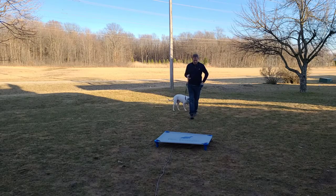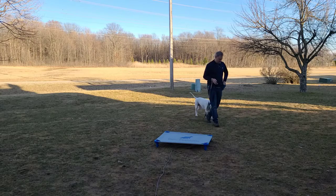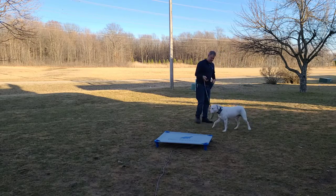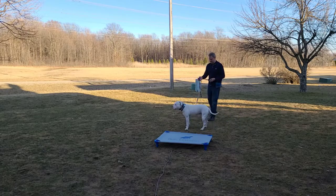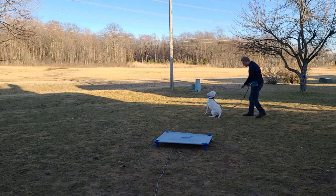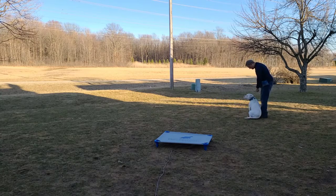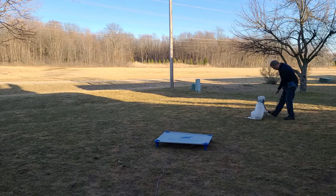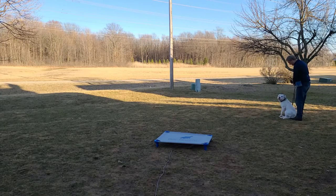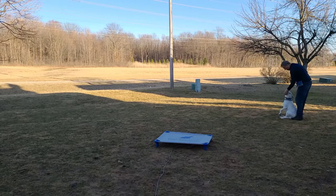I've been incorporating the tone on the collar as a come command. Let me see if he'll respond to that. Come — yeah! That was a very nice response. Come here, buddy, over here. Sit. Come on, this way — he leans right into me, which is really nice.